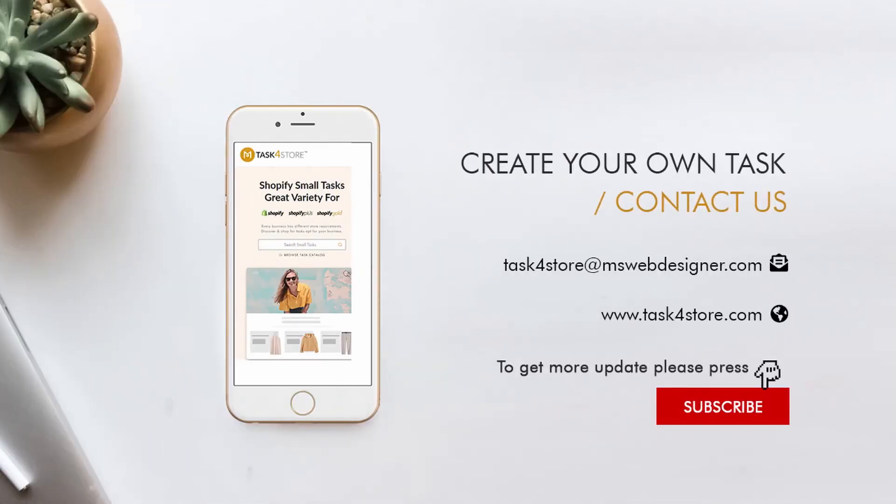To get this feature, visit Task4Store.com and stay tuned to this channel for our next set of videos from this series. If you think this video is helpful, like this video and subscribe to our channel to receive updates on our new videos.